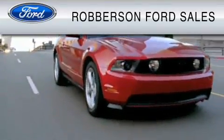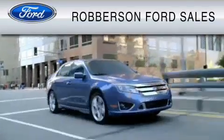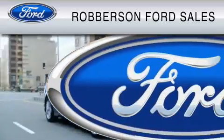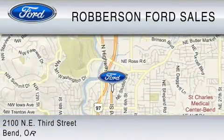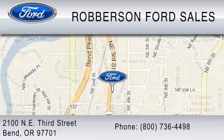Roberson Ford Lincoln Mercury is dedicated to do everything possible to ensure the experience you have selecting your vehicle is as pleasant as possible. We are located at 2100 NE 3rd Street in Bend, or contact us at 800-736-4498.